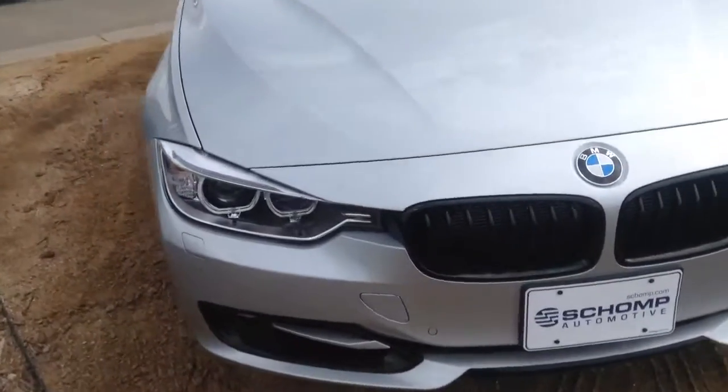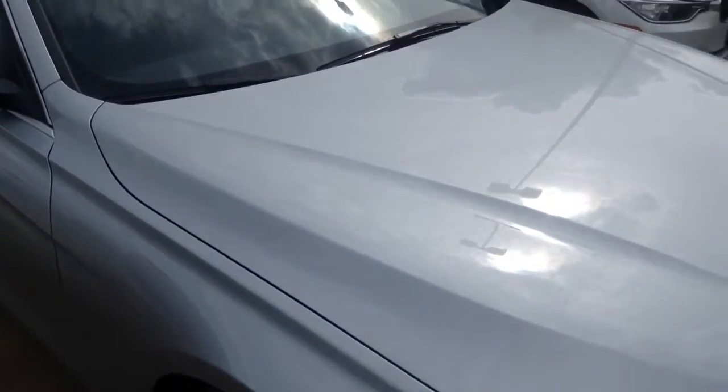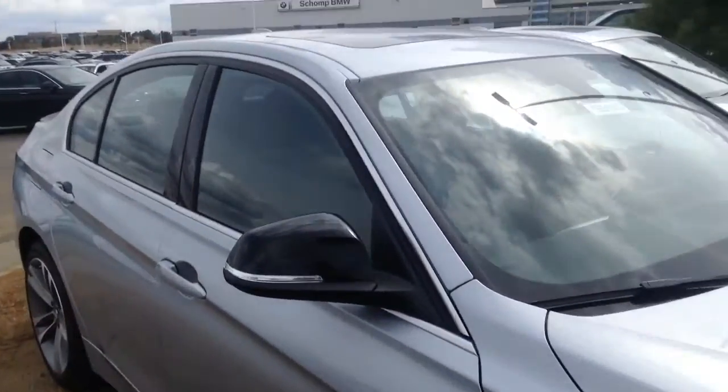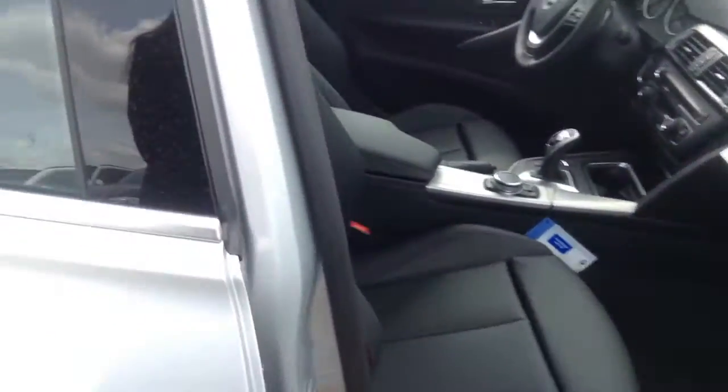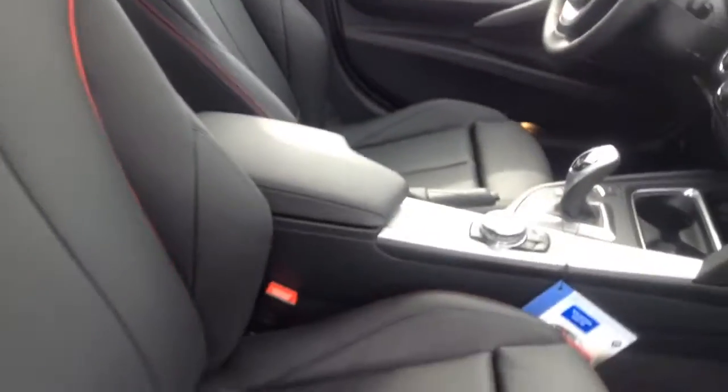If you want to schedule a time to come down and take a closer look and test drive this one, go ahead and give me a call. My phone number is 303-868-3230. And again, this is Liz with Shant BMW, just showing you a closer look at the 335 that you're interested in. Have a great day. Thank you.